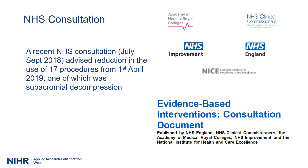During 2018, NHS England ran a consultation about 17 different procedures, including subacromial decompression. They decided, based on recent evidence, to reduce use of subacromial decompression from 1st of April 2019. While we don't have any recent data, we could see that use of the procedure was already dropping in the years before 1st of April 2019.